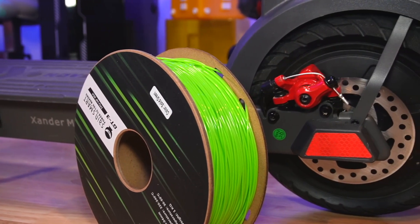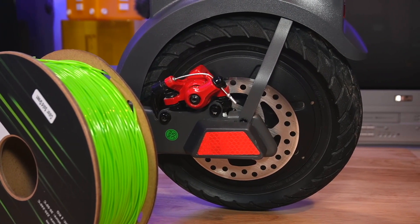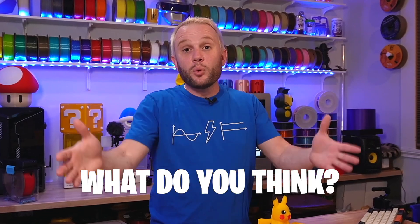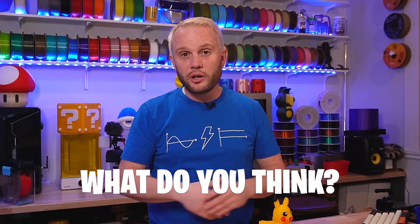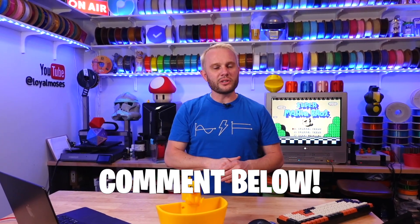Originally my first thought was tires — I thought it would be fun to print some TPU tires. They're big fat 10-inch tires, but they're pretty hard to get at and pretty solid, and besides, that's where all the electrical components and the big disc brakes are. So maybe we'll try something like that in the future — not quite sure. I'd love to hear your ideas; comment below on what you think we could design or print for it. I think we'll end up printing a bunch of these fun ideas, mod it out, and show it off in another video.